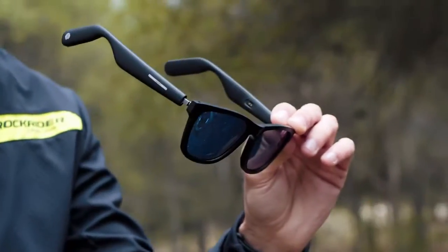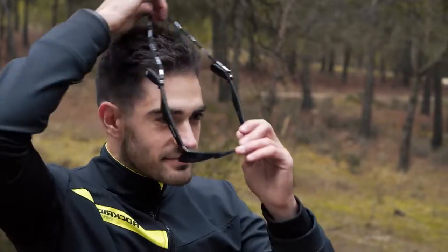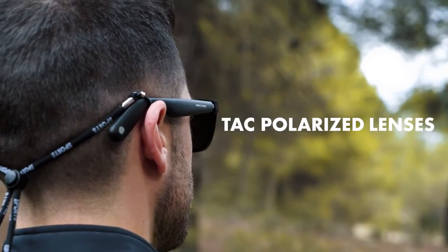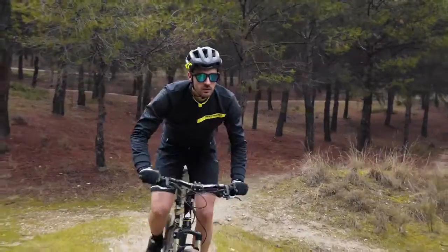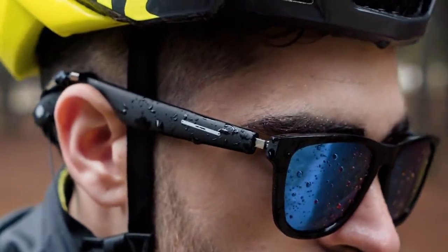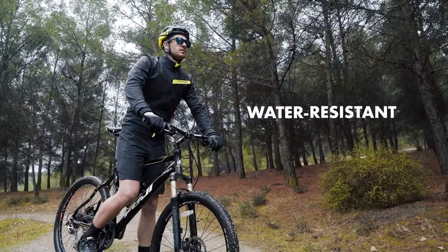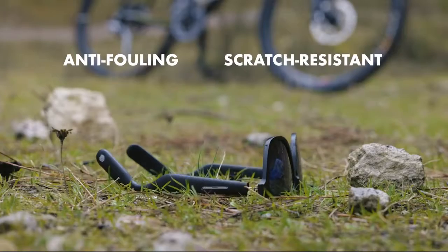The sports frame comes along with an anti-drop strap. Engineered for athletes, the TAC polarized lenses provide superior visual and polarization clarity. Attributes from lens shape to protective coating keep you cool and confident at any speed. The glasses are ergonomic and durable with an IP67 waterproof rating, as well as lenses that are anti-fouling and scratch resistant.